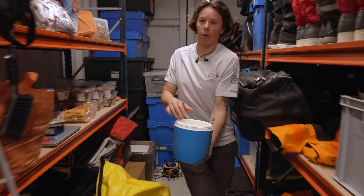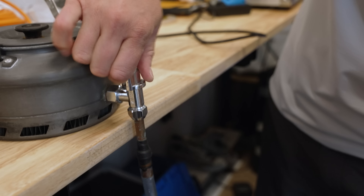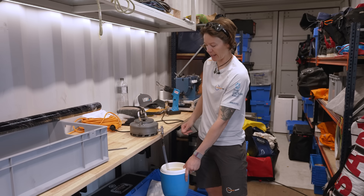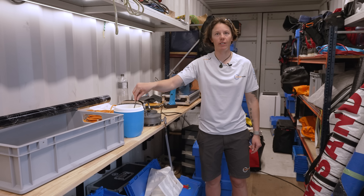With the freeze-dried meals, you just put the pouch under your hands so your body heat warms it. You open it, add just enough water to rehydrate the meal, close it again, stir, put the cup on, and wait about 15 minutes — and your meal is done.